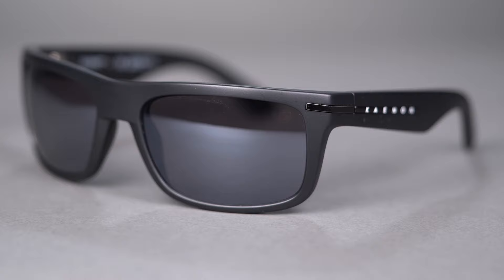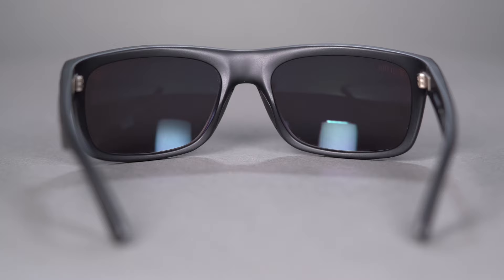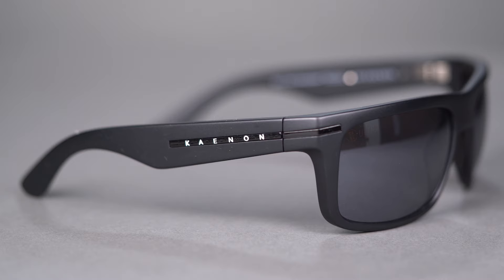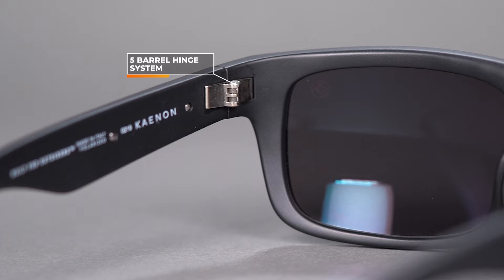First up is the Kaenon Burnet. I actually have a pair of these in the extra large — they come in a few different sizes, I believe three now. Nothing basic about it: this is an eight-base frame, meaning it's got full wraparound coverage. It's made out of a really lightweight TR-90 frame material for all-day comfort — really durable, really tough. I also love these sturdy five-barrel hinges; they're stainless steel and just incredibly tough.